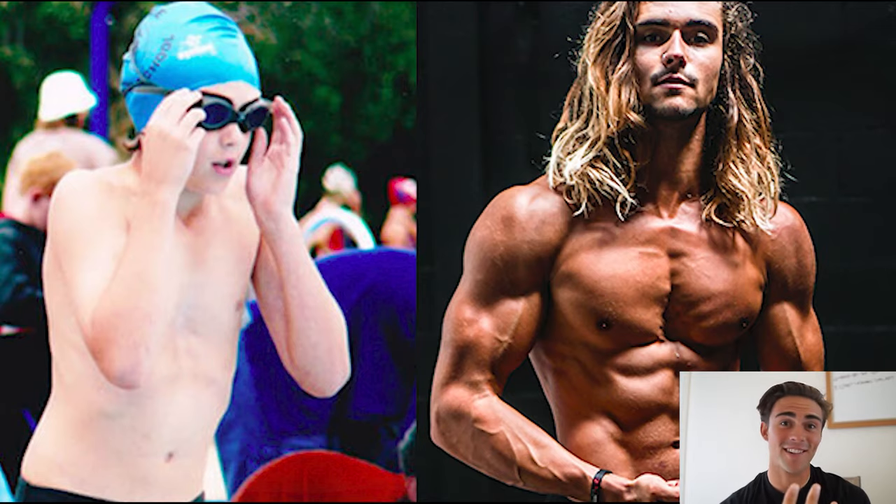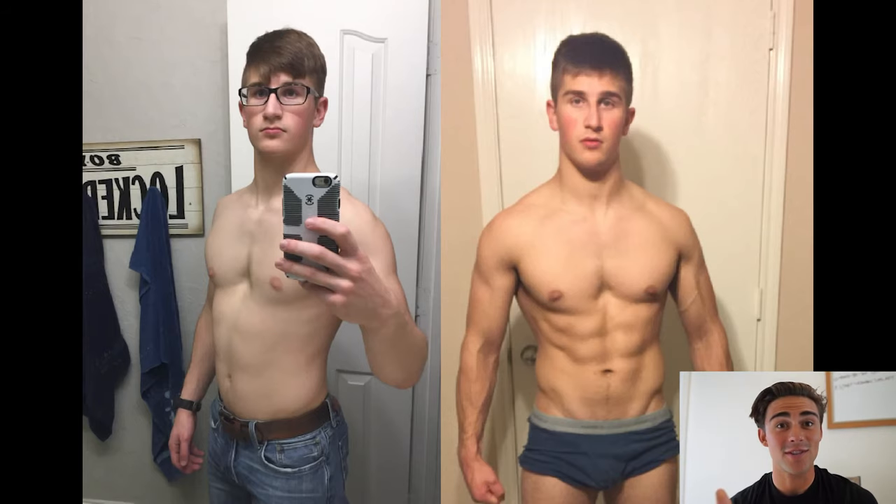Today I want to break down my secrets for how I fixed my pectus through exercise without surgery. This is going to be my most comprehensive video ever. I'm going to run you through step by step exactly how I did it — my secrets. You've probably seen my results and my clients' results, and now I want you to get yours.